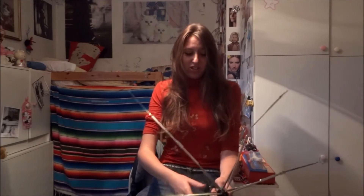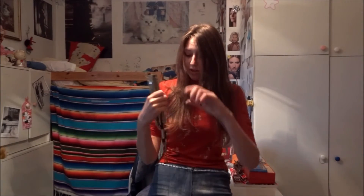Yeah, this is just a leftover of a broken umbrella. Yep, I do have some weird hobbies.